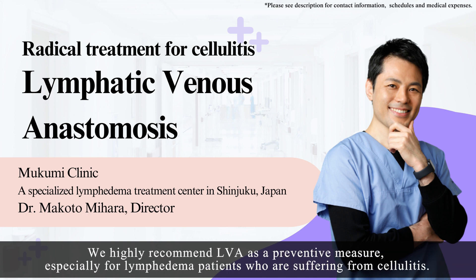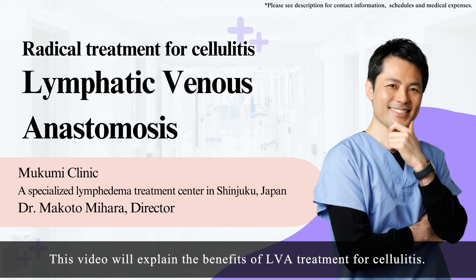We highly recommend LVA as a preventive measure, especially for lymphedema patients who are suffering from cellulitis. This video will explain the benefits of LVA treatment for cellulitis.